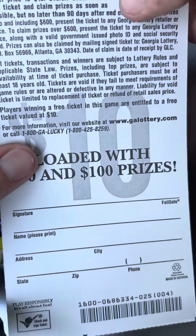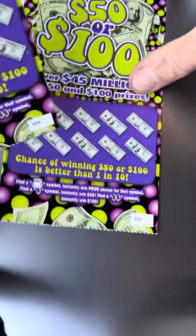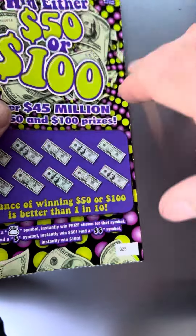The odds on this one are 1 in 4.98, so it doesn't have the best odds. But we'll go ahead and start with ticket 25.